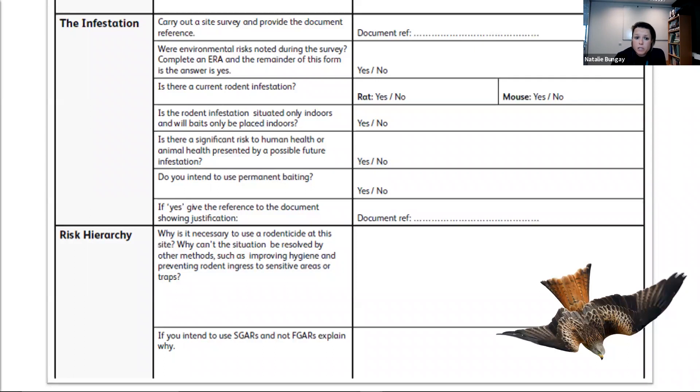The form asks: is the infestation situated only indoors and will baits be placed indoors? If you're working outside, that would be a no. It also asks: do you intend to use permanent baiting? If yes, you need to provide a document reference showing your justification — you'd refer to the CRU guidance on permanent baiting. Then there's the risk hierarchy section: why is it necessary to use rodenticide at this site? Write your reason — we're all professionals, we know why we're using these products, so write it down and show your evidence.